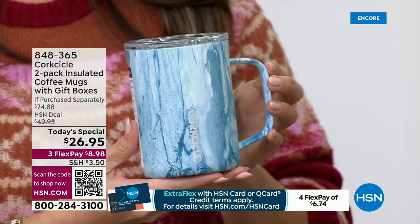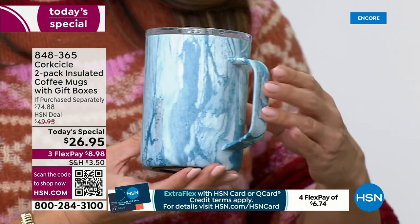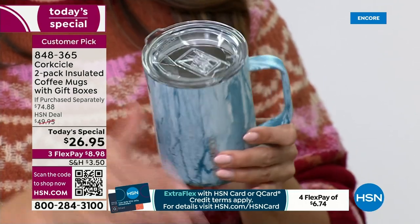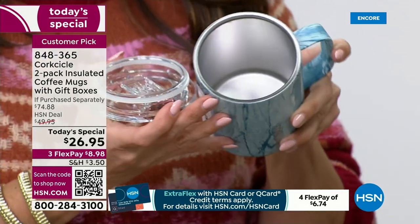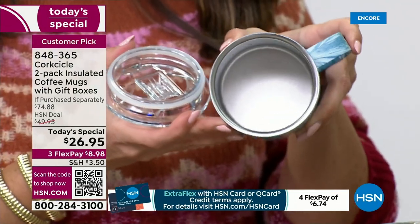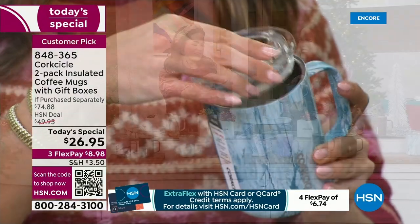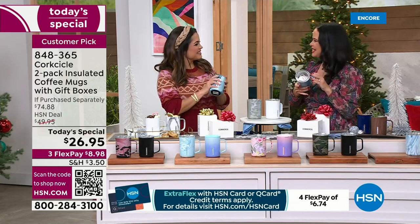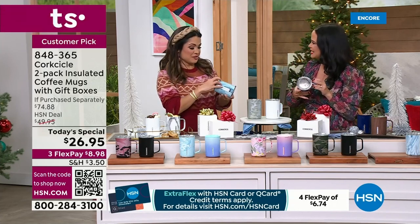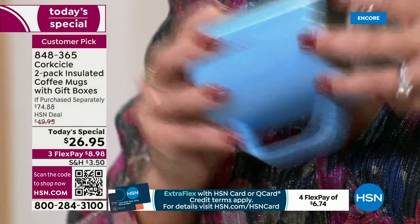Since then, we have developed and launched into drinkware. Corksicle is really your premium drinkware provider. Somebody once said to me recently that Corksicle is the couture of drinkware — and that's such a great description because we really bring you the best of the best of our technology.